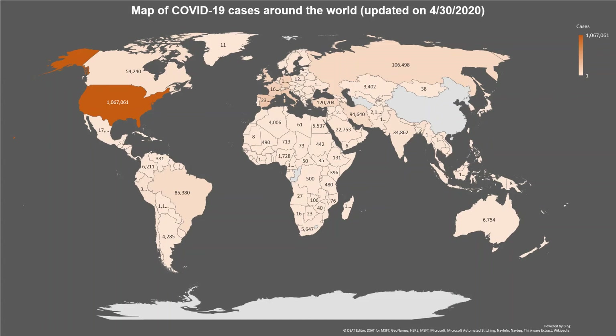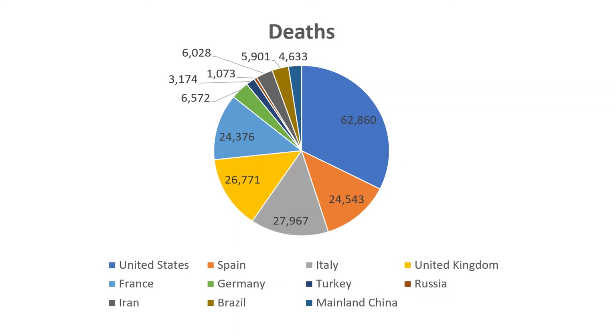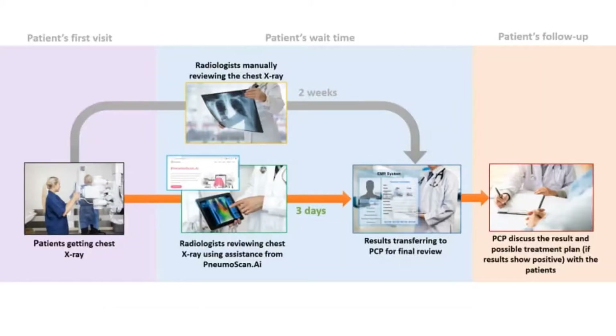The coronavirus has affected nearly 2 million people all over the world. As you see on the news, hospitals all over the world are overwhelmed with a huge influx of patients with critical conditions. Chest x-ray is the gold standard for patients in more serious cases of COVID-19. Usually, a radiologist takes about 20 minutes to review each chest x-ray image.